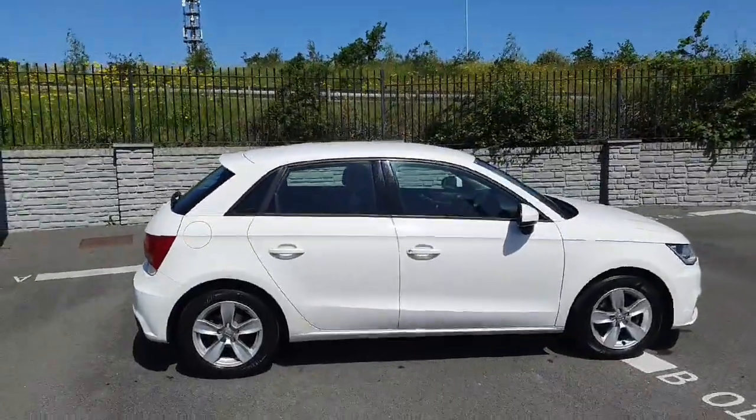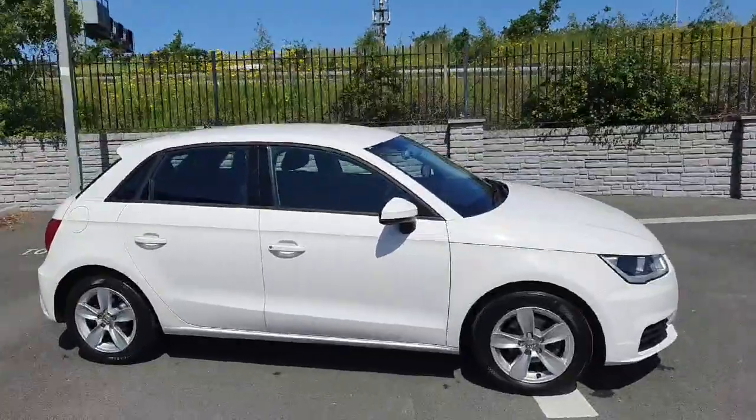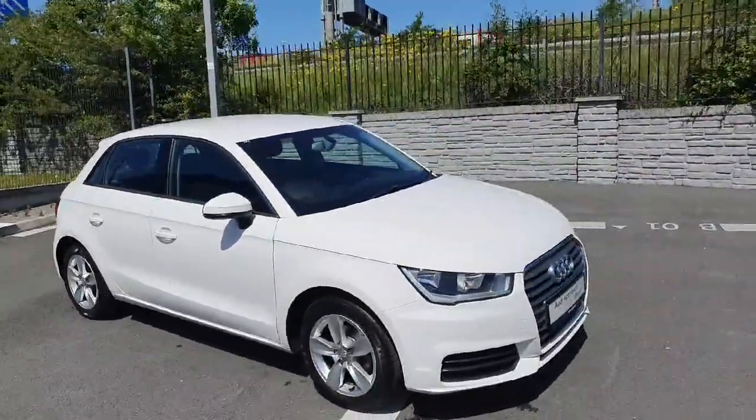How's it going folks, Dan here from Audi North Dublin. Today I want to give you a quick look at our 2017 Audi A1 1.0L TFSI. It's the SE model producing 95 horsepower.